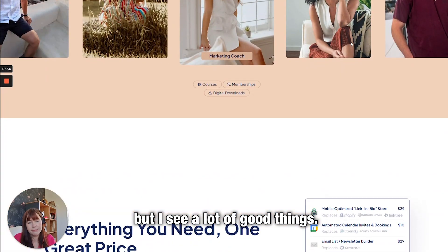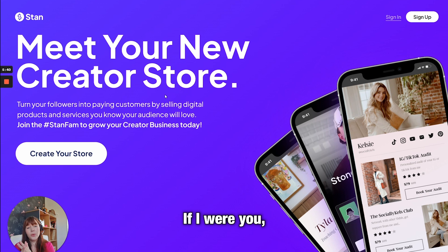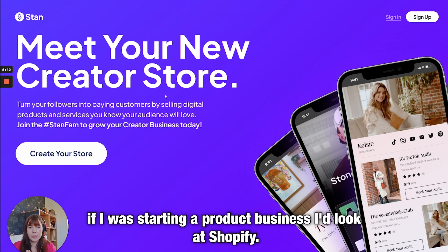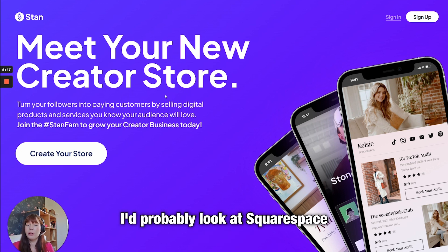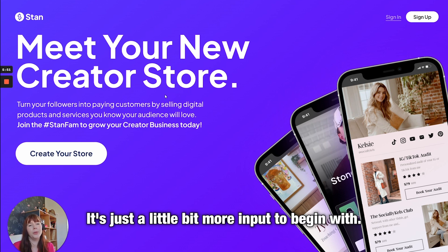Stan is fairly new to the market but I see a lot of good things. Your options are fairly unlimited, which is why it can be a little overwhelming. To make it nice and simple: if I was starting a product business I'd look at Shopify; if I was starting a services business I'd probably look at Squarespace or perhaps Webflow — there's a lot you can get out of it, it just requires a little bit more input to begin with.